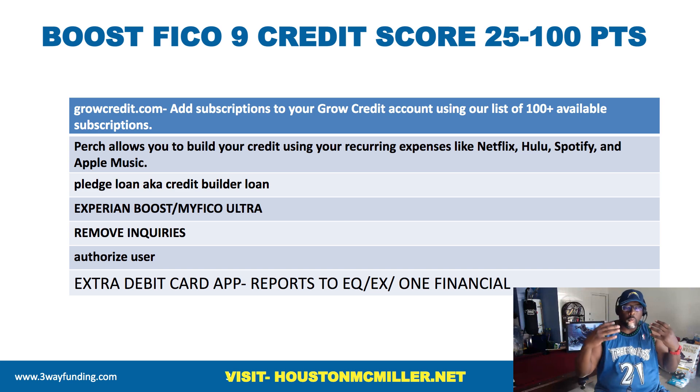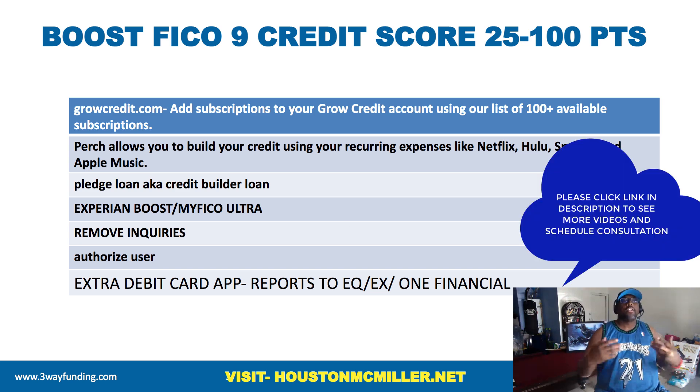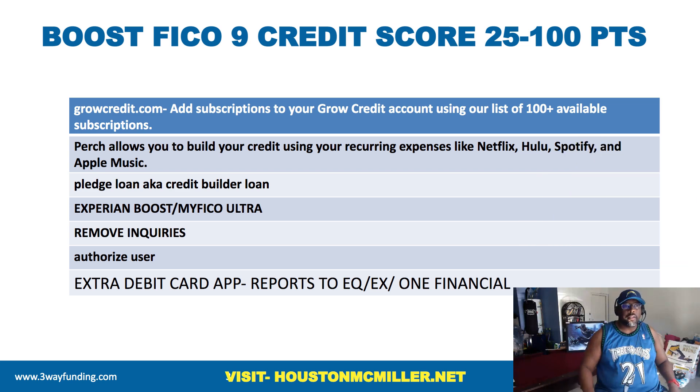Here's something that's really going to help impact your credit so you can start qualifying for higher lines of credit: start utilizing services like Grow Credit and Perch. These companies actually report things like Hulu, Netflix, Spotify subscriptions, utility bills, car insurance, and gym memberships to the credit bureaus. You need to start using these types of services to help build up your credit profile.